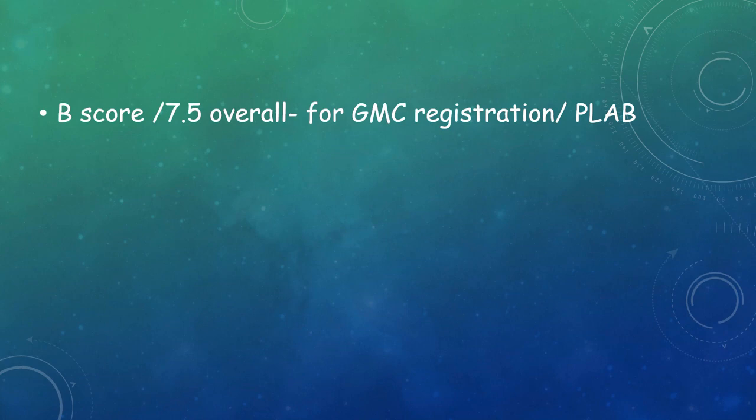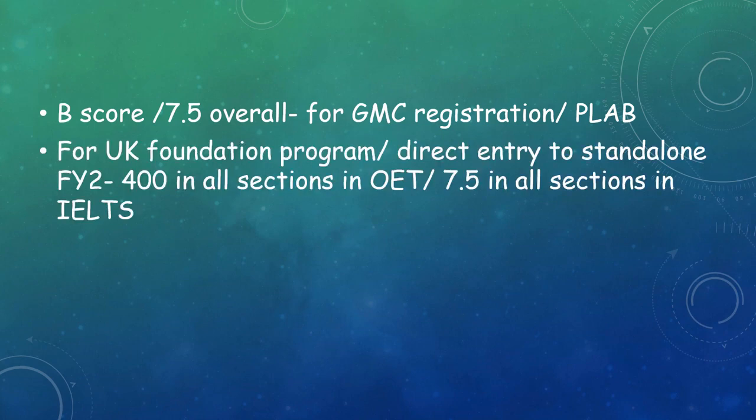Now for some additional details. A B score overall in OET or 7.5 overall in IELTS is required for GMC registration or the PLAB exam. But if you are applying for the UK Foundation Programme or direct entry to standalone FY2, you need a higher score — at least 400 in all sections in OET. The B score ranges from 350 to 440, so you need to score at least 400 in each section. For IELTS, you need 7.5 in each section for these programs.